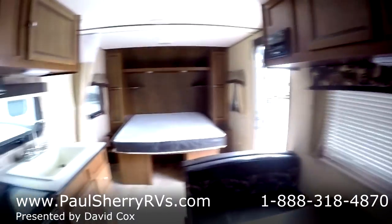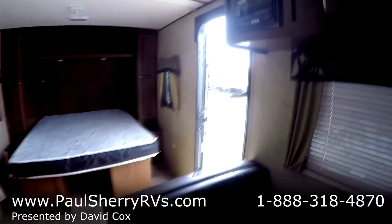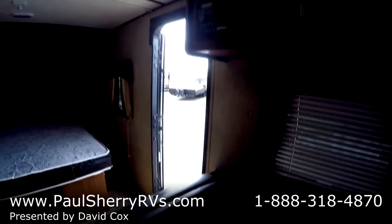This is a 2015 Skyline Dart with bunk beds and no slide out. A very nice little travel trailer — lightweight. Come and see us today at Paul Sherry RVs in Piqua.